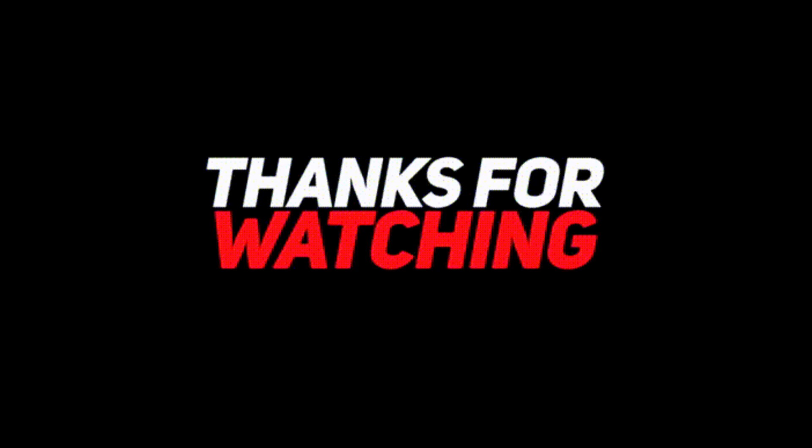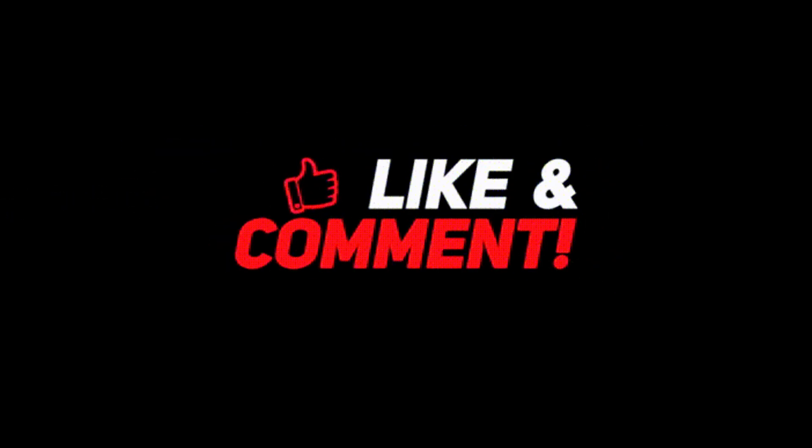That's all guys. Try these methods and ask your queries in the comments below. If you liked the video, don't forget to like, share, and subscribe to iPhoneTopics.com. See you soon.